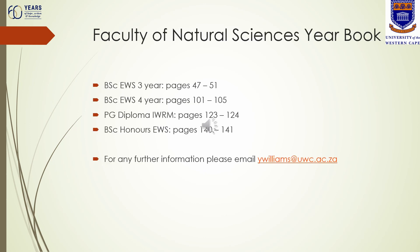For further information regarding the modules you need to register for across the various degrees, refer to the Faculty of Natural Sciences yearbook, available online. For the three-year degree, see pages 47 to 51; for the extended degree, pages 101 to 105; for the postgraduate diploma, page 123; and for the Honours degree, page 140. If you have any issues with your registration or are unsure which modules to choose, you are welcome to email ywilliams@uwc.ac.za for assistance.